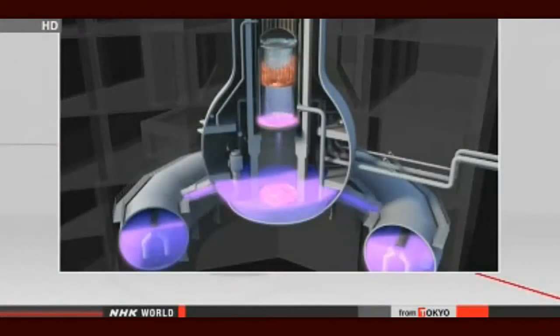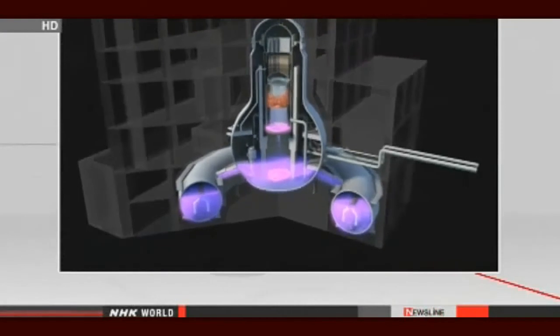They're injecting water to cool nuclear fuel. Because the circulation system was destroyed, the water is leaking and pooling around the site.